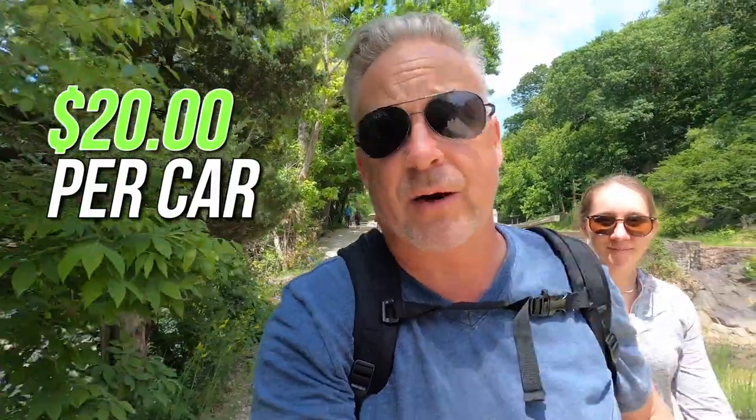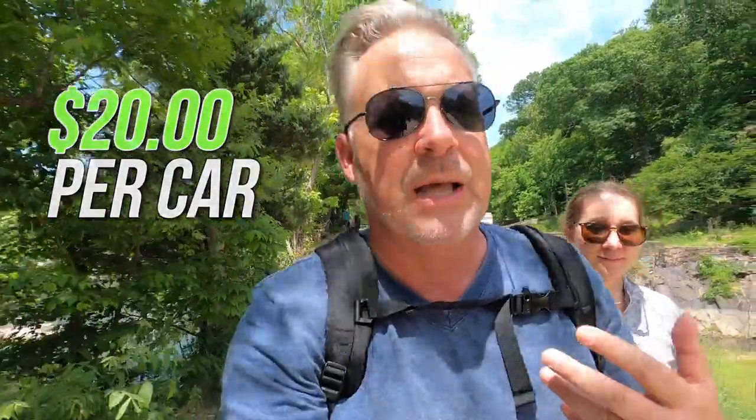Kelsey and I made it down to Great Falls. We've got about a half-mile walk to get to the Billy Goat Trail, so we're going to show you a few things along the way. One thing you need to know is it's $20 per car to get in, or $10 per individual. You've got to have a credit card — no cash. So anyways, let's check it out.